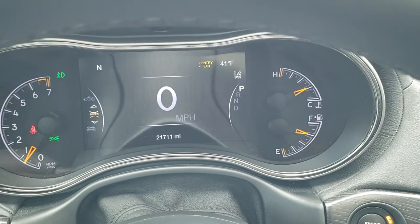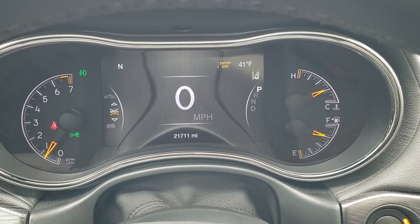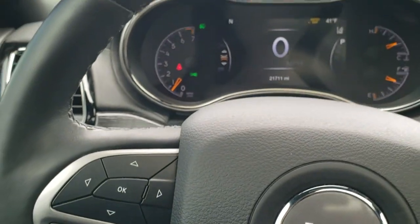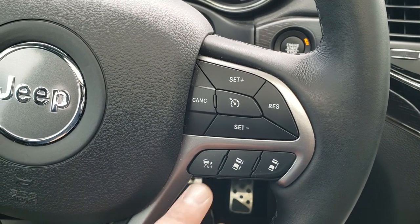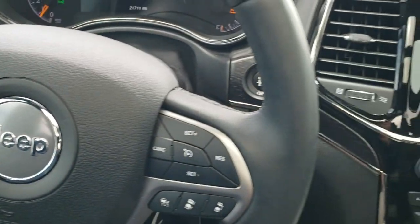This one has only 21,711 miles. You get the 7-inch LCD display with the digital speedometer, outside temp, and compass display — and you can change those corners to read pretty much whatever you want. It comes with the heated leather-wrap steering wheel. Cruise controls and adaptive cruise controls are on the right, Bluetooth and information center controls are on the left, and audio controls are on the back of the steering wheel.